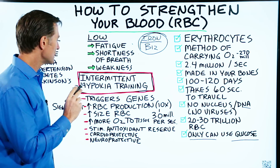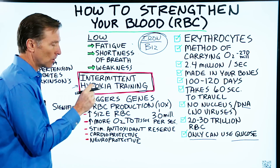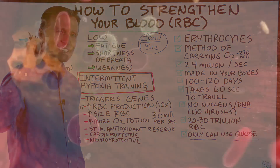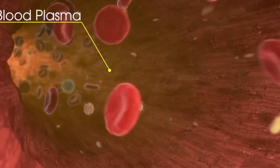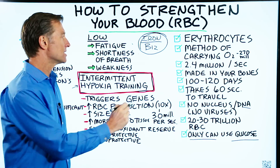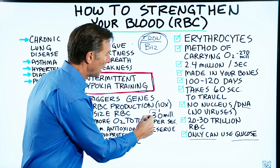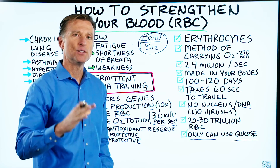But if you really understand what's happening, it's actually quite smart. When you starve the body of oxygen for a short period of time — not a long period of time — you trigger certain genes that create significant changes within the red blood cell. You increase red blood cell production by up to 10 times. So instead of making 2.4 million red blood cells every second, you're making 30 million red blood cells every second — that is huge.